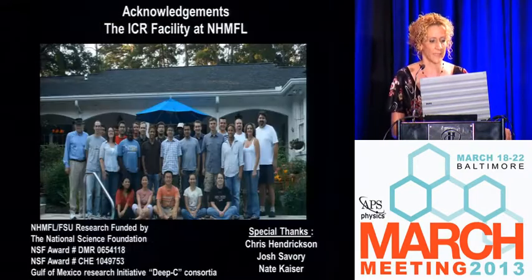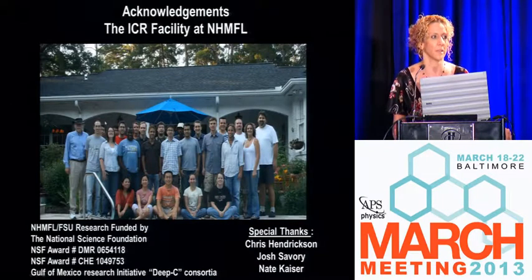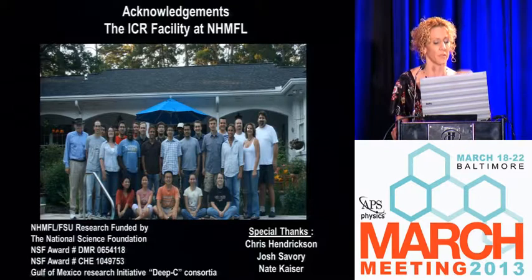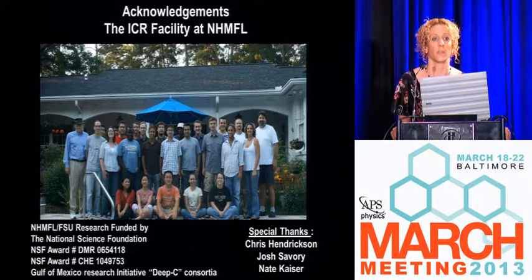I'd like to thank you for your attention and acknowledge that everything we do at the ICR facility is standing on the shoulders of giants in terms of understanding the physics that happens inside superconducting magnets. Chris Hendrickson has been the head of our instrumentation group for about 18 years, Alan Marshall is the director of the facility, and Ryan Rogers and myself direct the environmental and petrochemical applications. Thank you to the National Science Foundation as well as Deep Sea for its contribution.